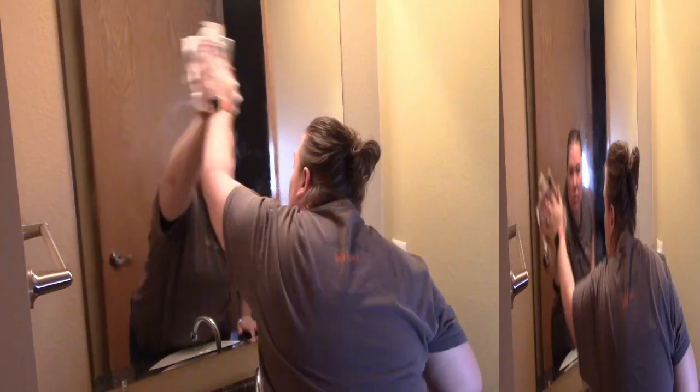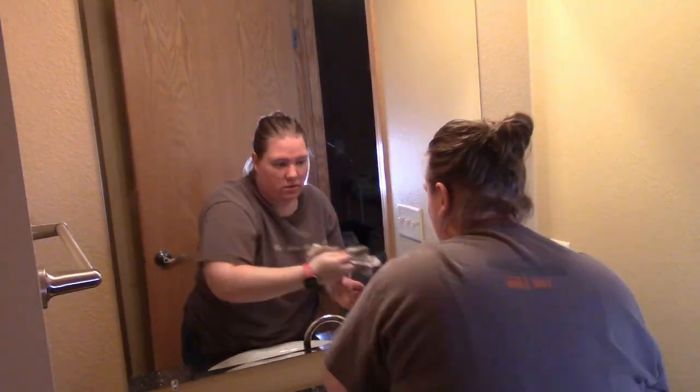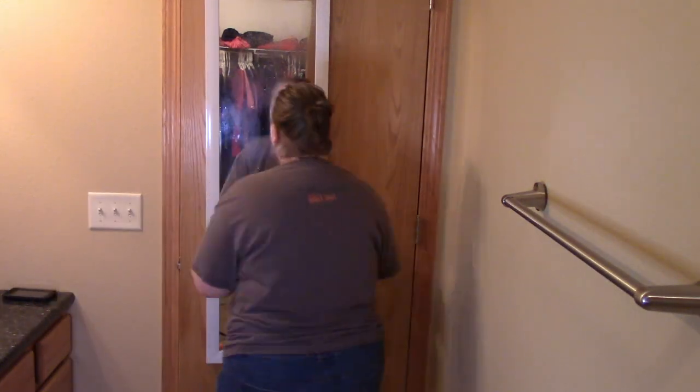I'm still using the newspaper trick that my husband taught me. If you did not see that video, check it out — it's not my spooky video. I cleaned my screen door and it was so disgusting and muddy, so go check that out.